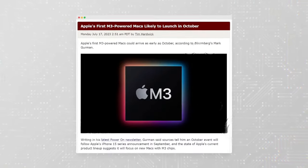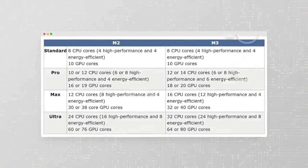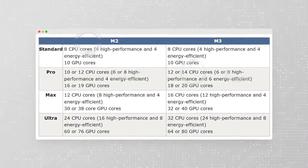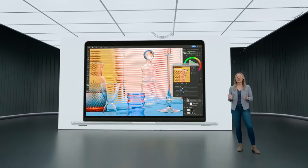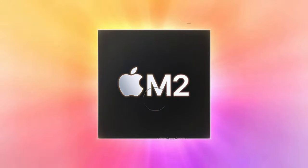Conclusion. The M4 Pro MacBook Pro promises to be a game-changer in the world of technology, offering unparalleled performance, a sleek design, and innovative features. Stay tuned for further updates and be sure to subscribe to our channel for the latest news, reviews, and comparisons in the world of Apple technology.